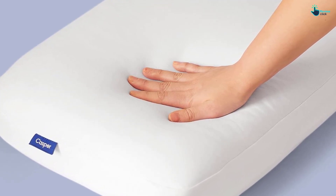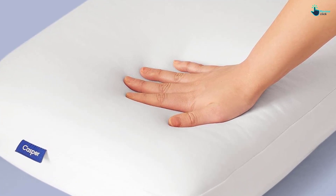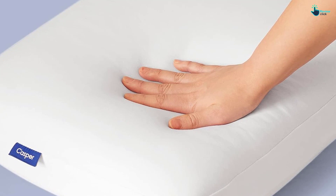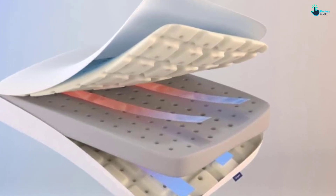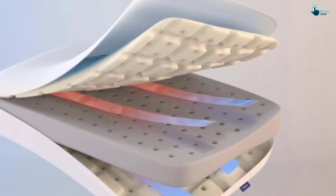Although the memory foam inner pillow is not machine washable, the polyester-spandex cover is, and it remained just as soft after washing as it was out of the package. This pillow isn't adjustable like many shredded memory foam pillows, but it provides the loft and firmness necessary for side sleepers with no fluffing or reshaping required.